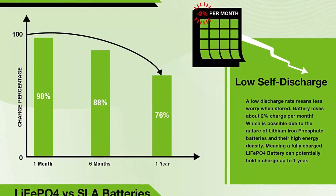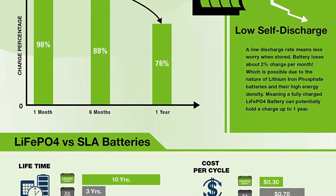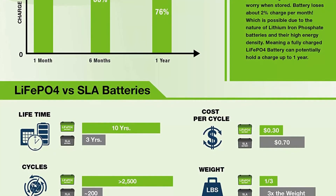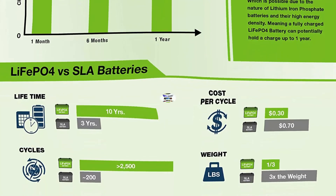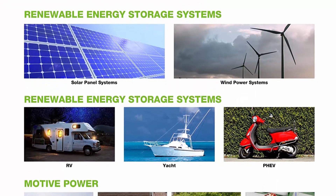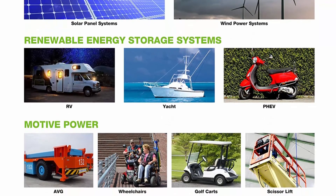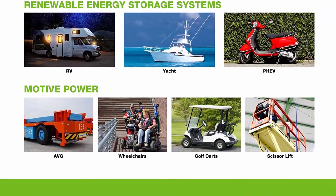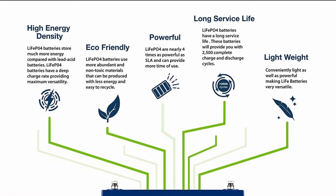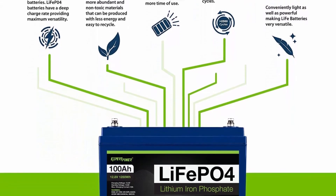Impeccably lightweight: only one-third the weight of lead acid, making it the ideal choice for RVs, marine, and off-grid applications. Complete protection: the built-in BMS protects it from overcharge, deep discharge, overloading, overheating, and short circuit, with excellent low self-discharge rate ensuring up to one year maintenance-free storage. Built-in low temp cut-off prevents charging under 23°F (-5°C).